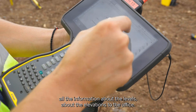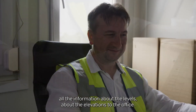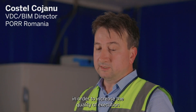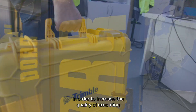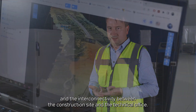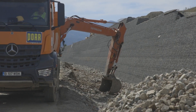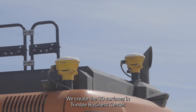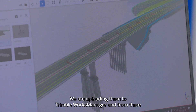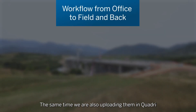At the same time, the Trimble system is sending all the information about levels and elevations to the office. We are also uploading them to Trimble Works Manager and from there it goes directly into the machine. At the same time we are also uploading them in Quadri.